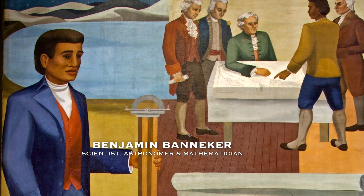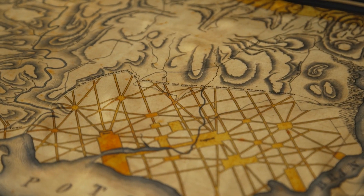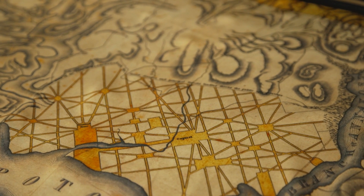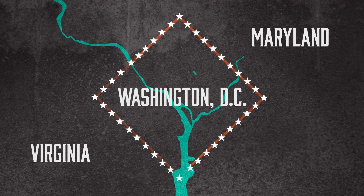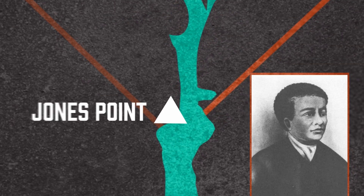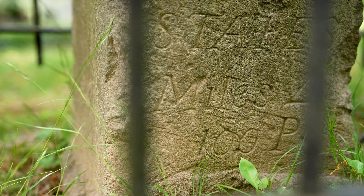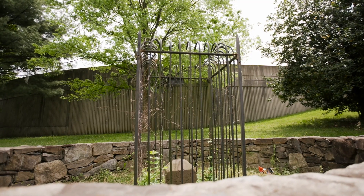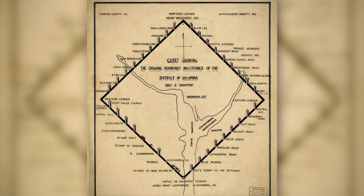The free Black man worked for months alongside L'Enfant to map out the district's terrain, using his calculations to establish the boundary points. And on April 15, 1791, the first marker was placed at the southern corner at Jones Point in Alexandria. From there, brown to light gray Aquia Creek sandstones were placed at each mile of the survey to mark the boundary of the new territory of Columbia.